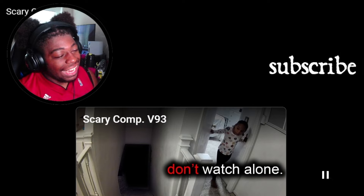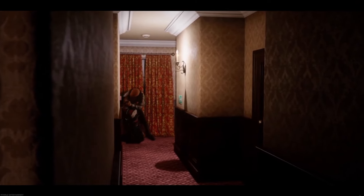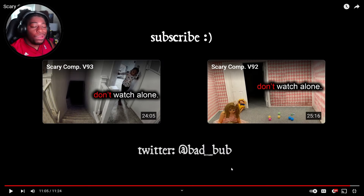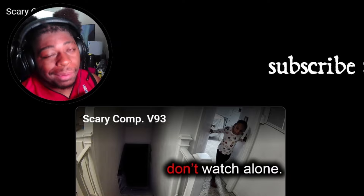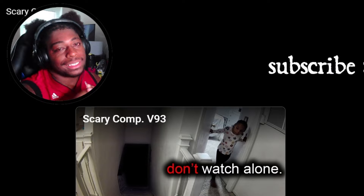He better be glad he didn't go around that corner. Anyway, hopefully you guys enjoyed this video — please slap the like button, subscribe today to join the AA, and I'll see you guys next time. Peace.